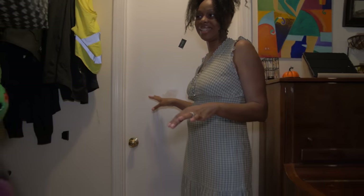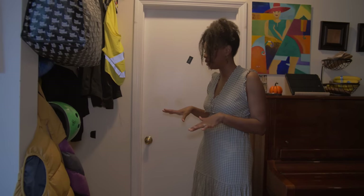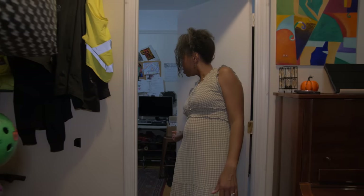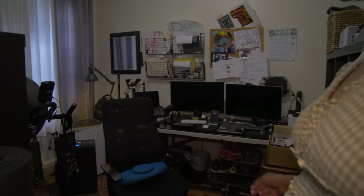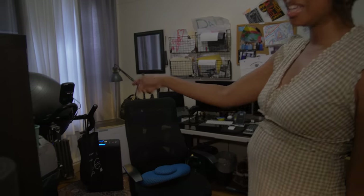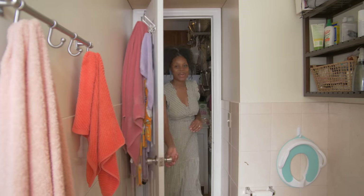There are actually four rooms outside the living area. This one is a dedicated office space where my husband works from home — just a little peek in there. It is fun that there's an exercise bike in here, which I use early in the morning when he's not in the room.